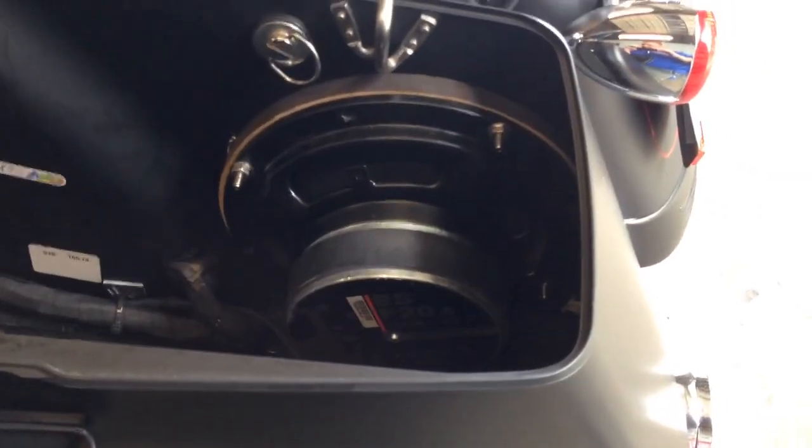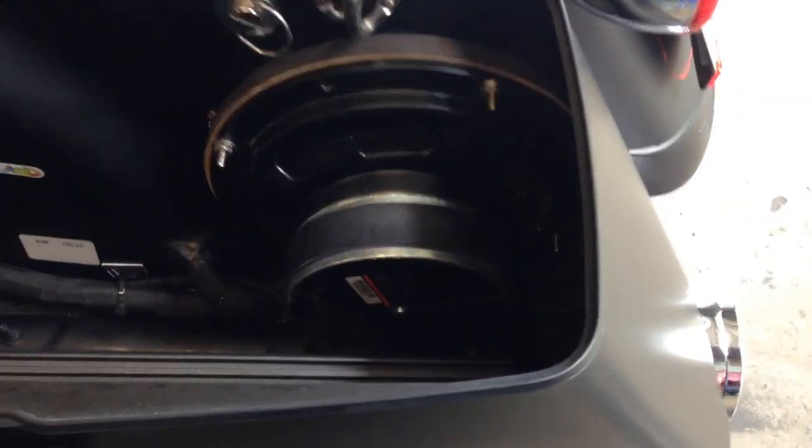On this side here we did a single 8-inch Hertz ESF 20.5, the flat woofer. We also built a custom grill in here — we routed it out and put a grill in there.